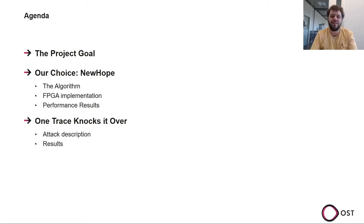I will start with some context on why we looked at New Hope in detail and how this project started. Then I'll cover our FPGA implementation of New Hope, describe the algorithm itself, and in the third part I'll explain the attack we found, which is the main contribution of the paper.